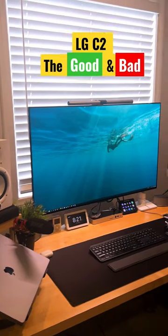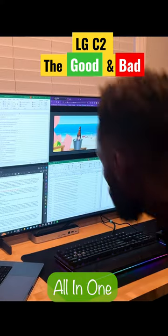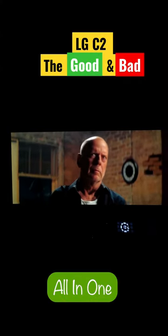I have been using the LG C2 for a month. Here are the good and the bad. First, the good. This is a great all-in-one unit for productivity, gaming, TV, and movies.